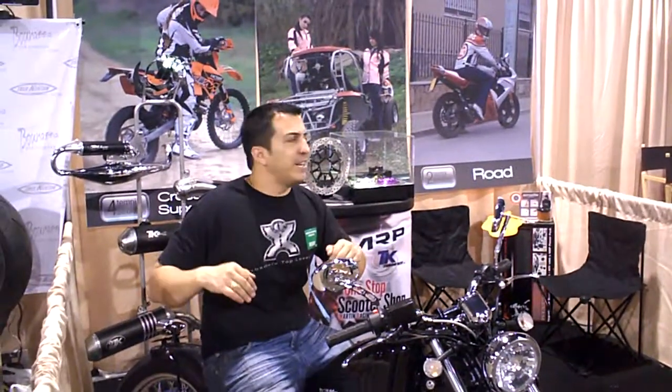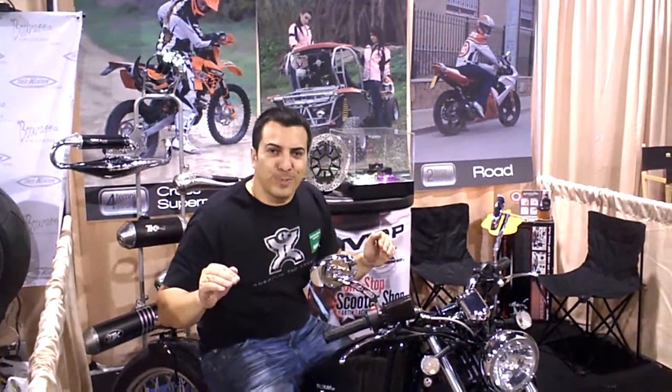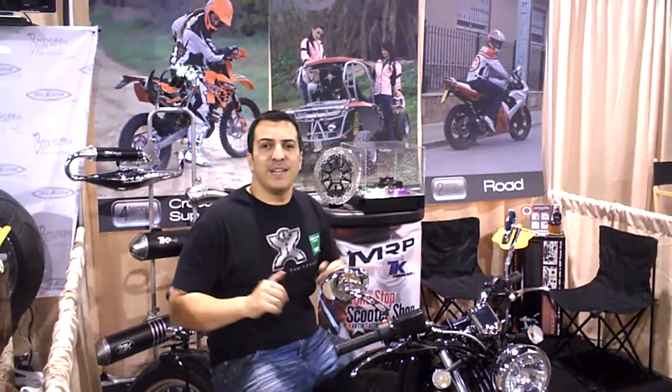We're in the Power Sports Pavilion, right next to Motorcycle Product News and other companies. But we're the only scooter parts company, the only go-kart accessory company displaying here.